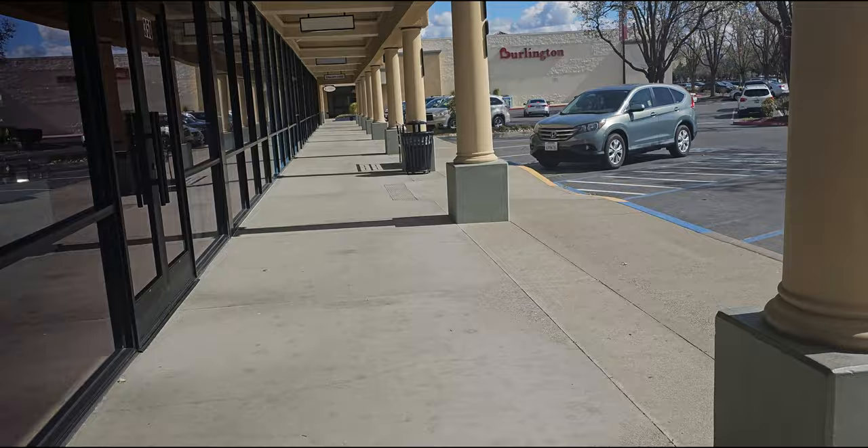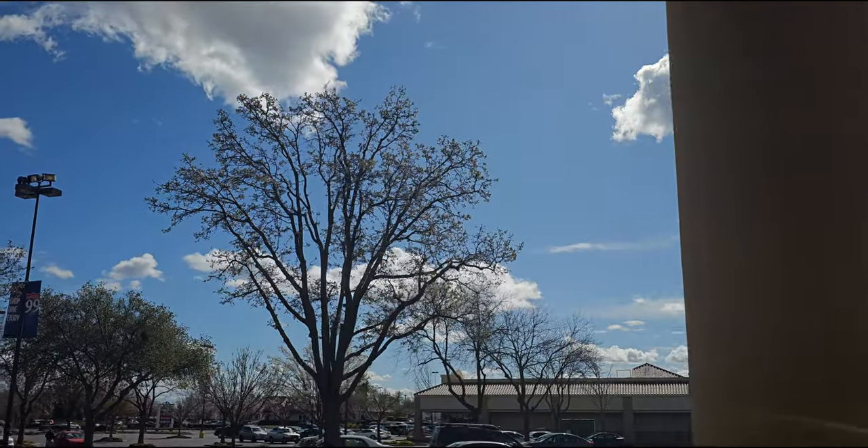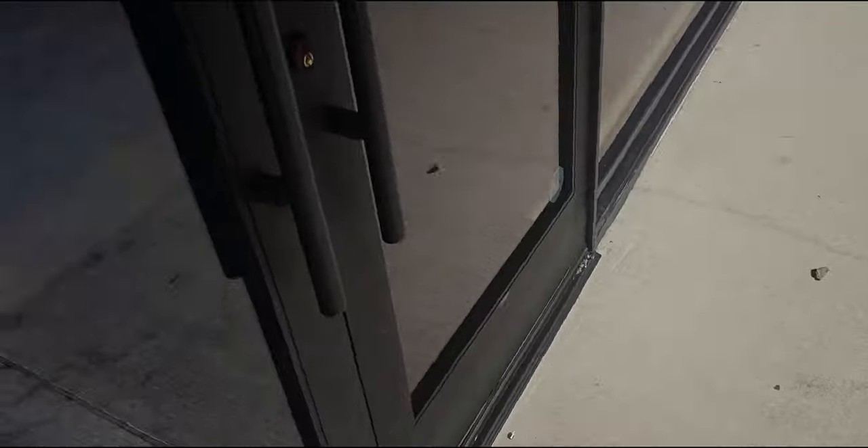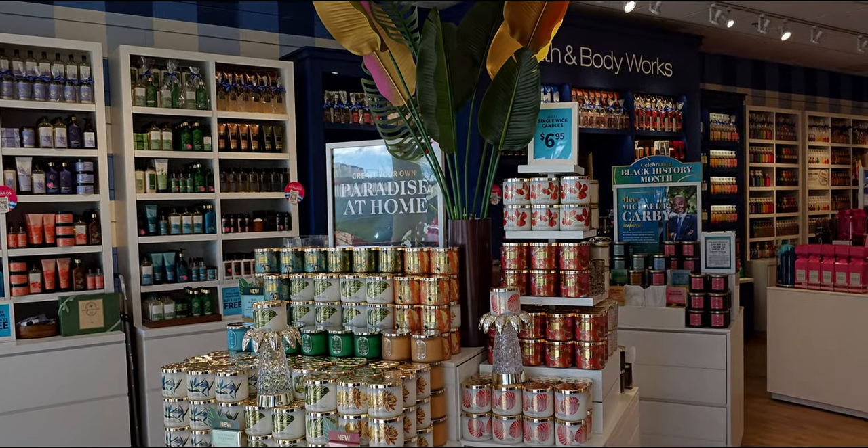Hi everybody, welcome back to my channel. It's me, Sarah Star. I wanted to show you quickly the beautiful skies — look at the clouds, they look like they're made of cotton candy, they're super fluffy today.